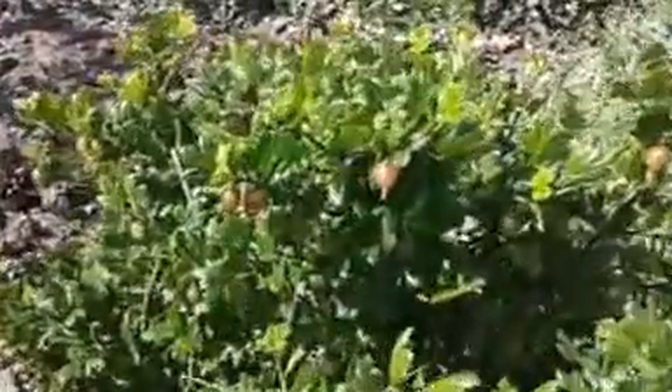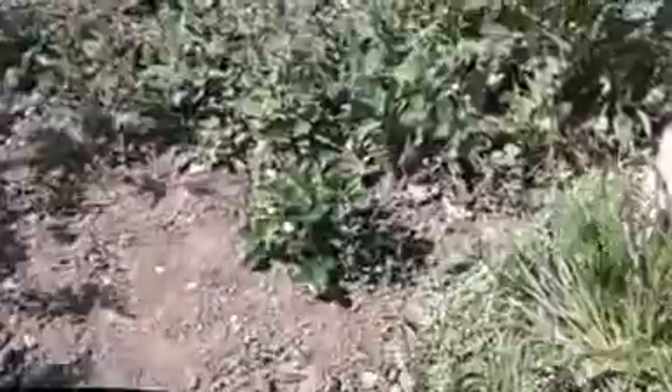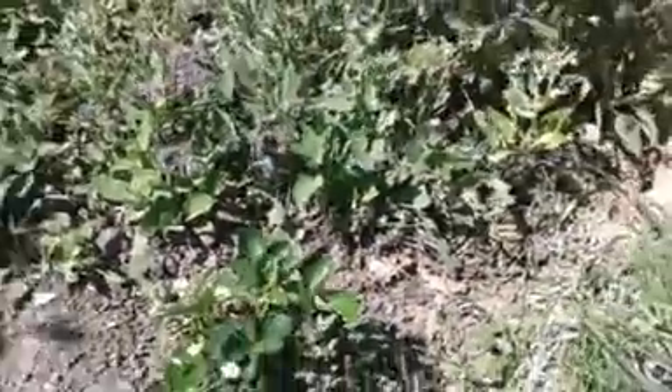Gooseberries are coming on nicely, and a few strawberries are flowering in the comfy parts behind. The eating apple tree is in blossom and already forming small apples.